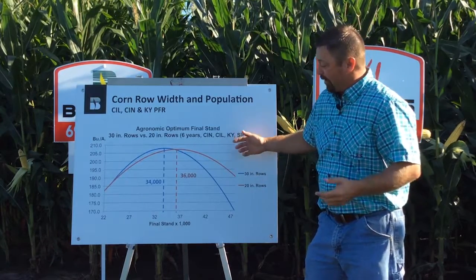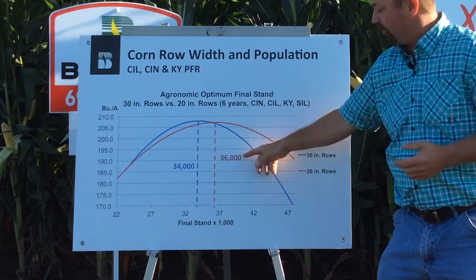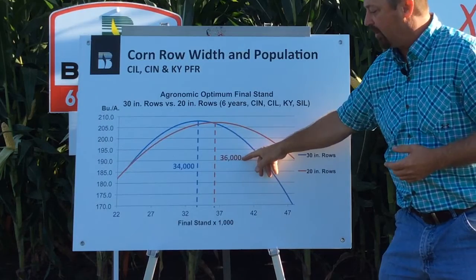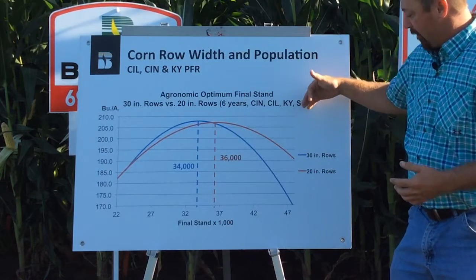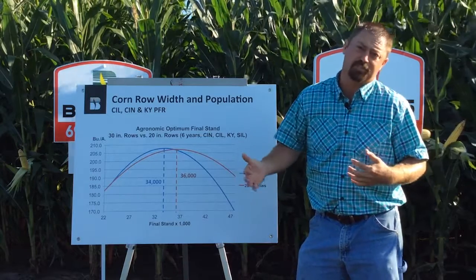We look at optimum populations — we see a little bit higher population in the 20-inch rows at 36,000. Our 30-inch rows come in at 34,000. But really, profitability-wise, we really don't see any differences between the systems.